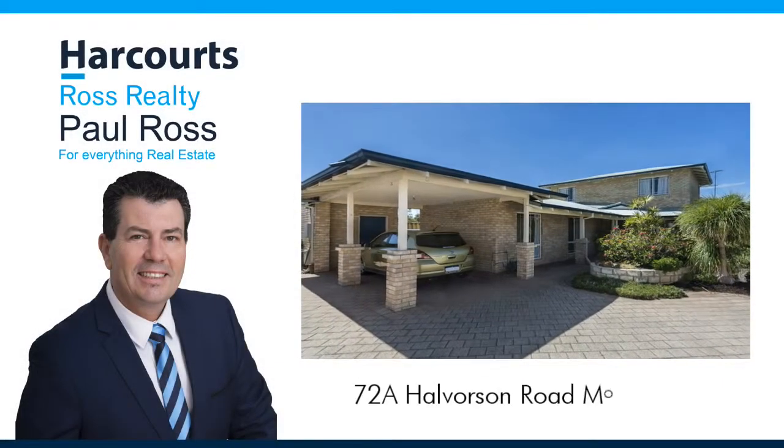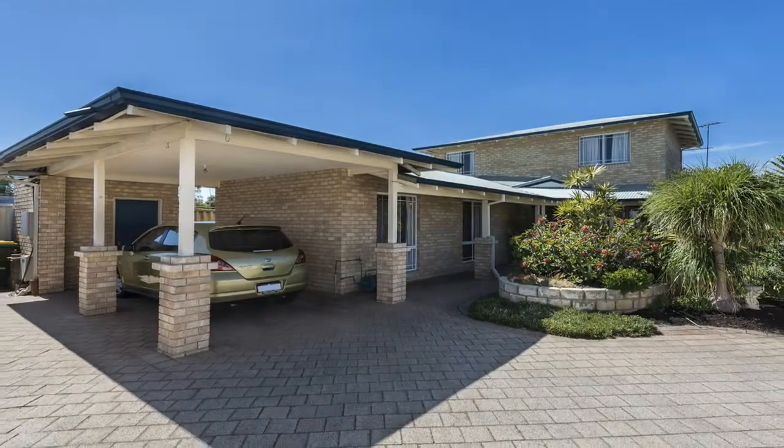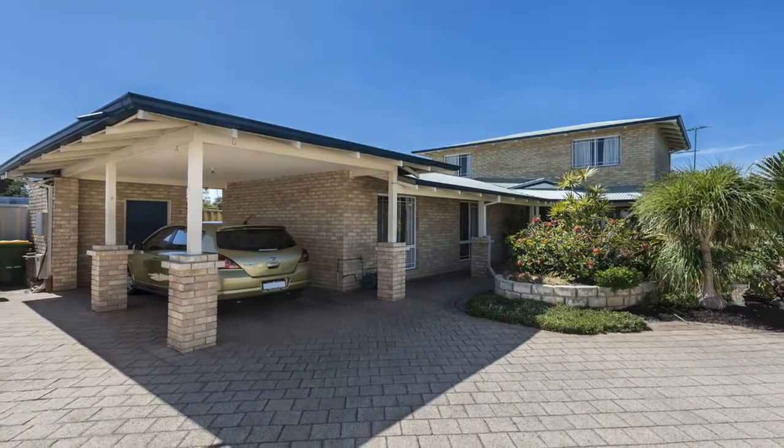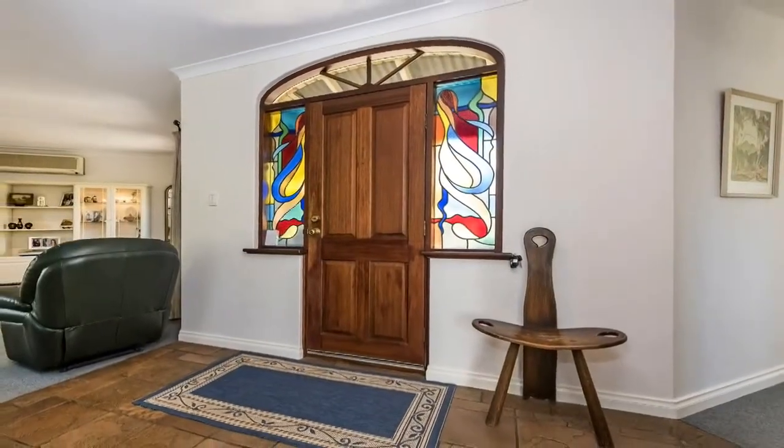Paul Ross presents 72A Helverson Road, Morley. This two-storey low-maintenance home is sure to impress the first homebuyer, young couples or the savvy investor.